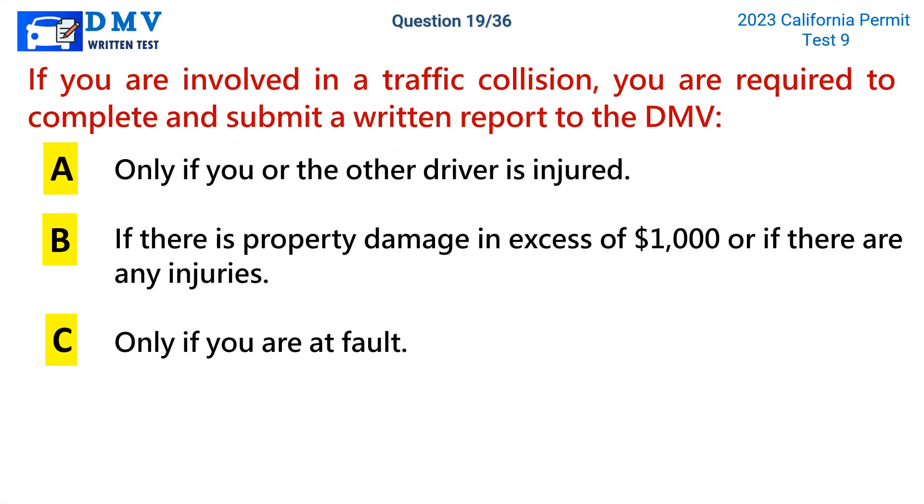Question 19. If you are involved in a traffic collision, you are required to complete and submit a written report to the DMV: a. Only if you or the other driver is injured. b. If there is property damage in excess of $1,000 or if there are any injuries. c. Only if you are at fault.